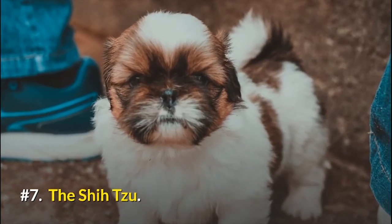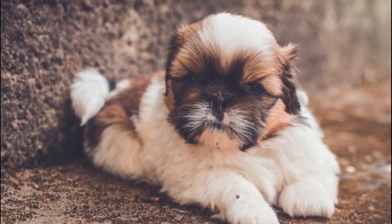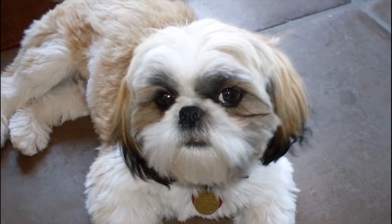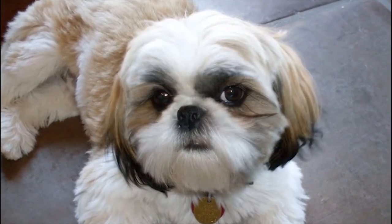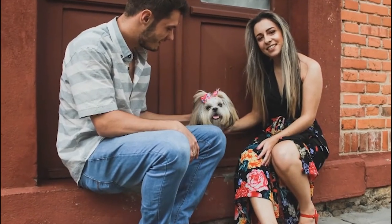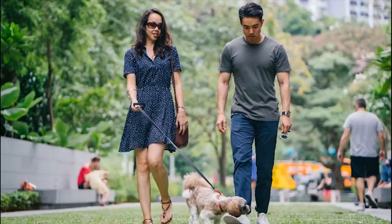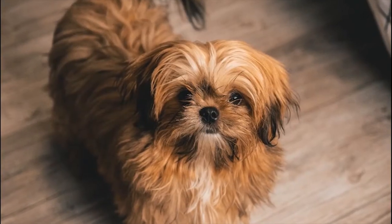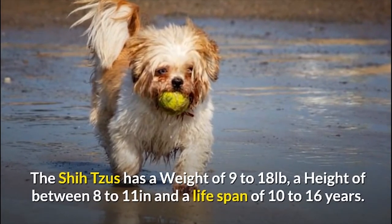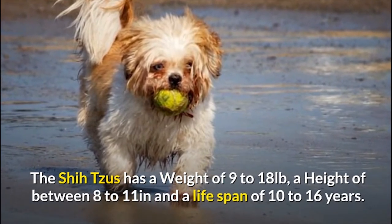Number 7: The Shih Tzu. The name Shih Tzu means little lion, but make no mistake about it — there's absolutely nothing fierce about this dog breed. They are a perfect definition of a lover, not a hunter. So if you seek companionship, this is the breed for you. They are affectionate, happy, outgoing house dogs who love nothing more than to follow their owners and loved ones from room to room. They don't shed much, but would need regular grooming to prevent matting. The Shih Tzu has a weight of 9 to 18 pounds, a height of 8 to 11 inches, and a lifespan of 10 to 16 years.